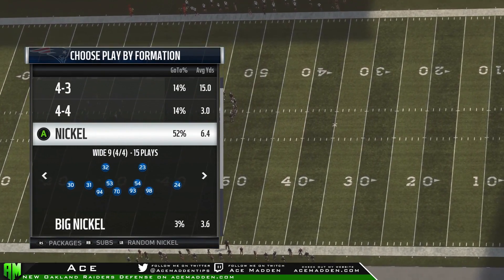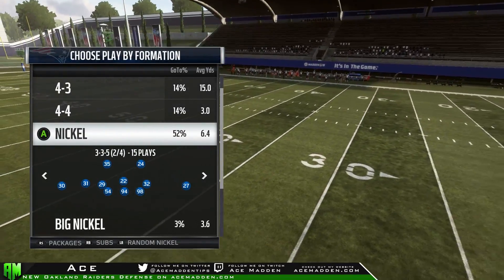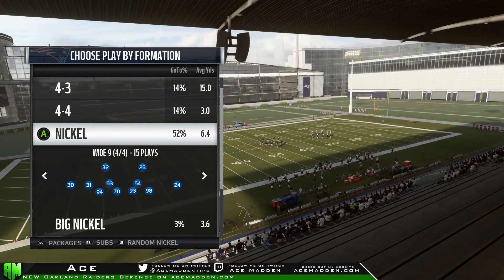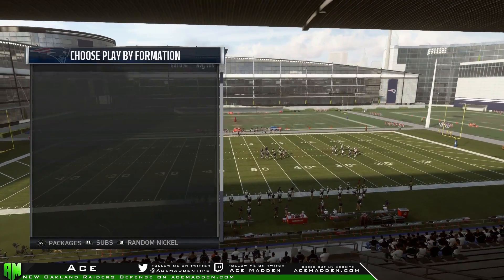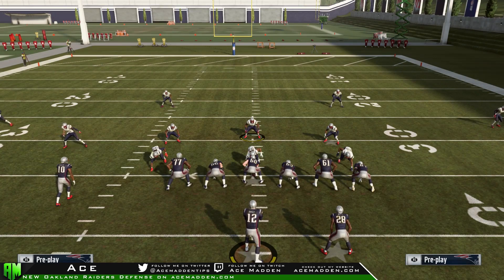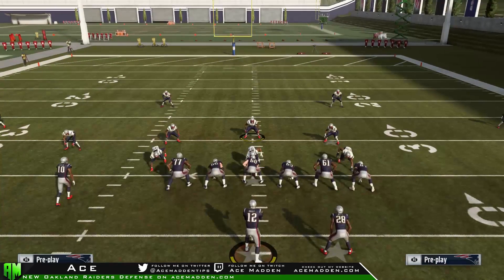Actually, to clarify — 3-3-5 has the best cross man coverage in the game because we can do it with our linebackers, but we also have a really good cross man play out of nickel wide 9. So we'll do Tampa 2. One thing to keep in mind: we have the ball on the right hash mark and most people run the trips to the wide side, so our slot cornerback is currently on the wide side. However, if the ball is on the left hash, they're going to run trips to the right — we have to flip our play and have the slot corner on the other side of the field.